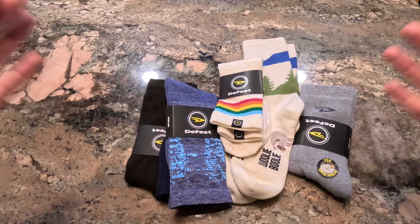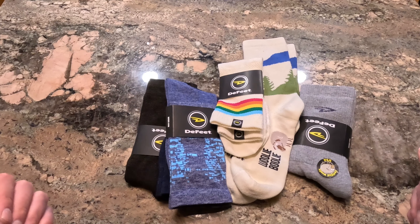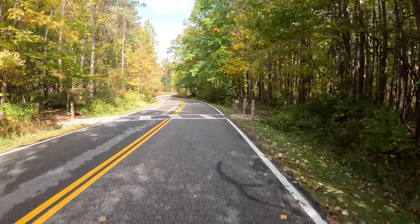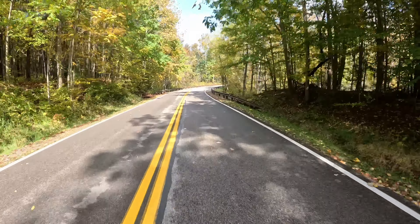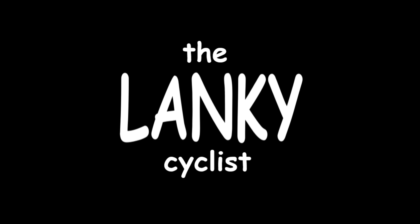They're great for spring and fall riding. I love racing cyclocross in these because you get the nice merino wool properties, they're compressive, and they aren't super thick — but thick enough to keep your feet warm and thin enough so you feel nimble and fast. Yeah, I dig these a lot.